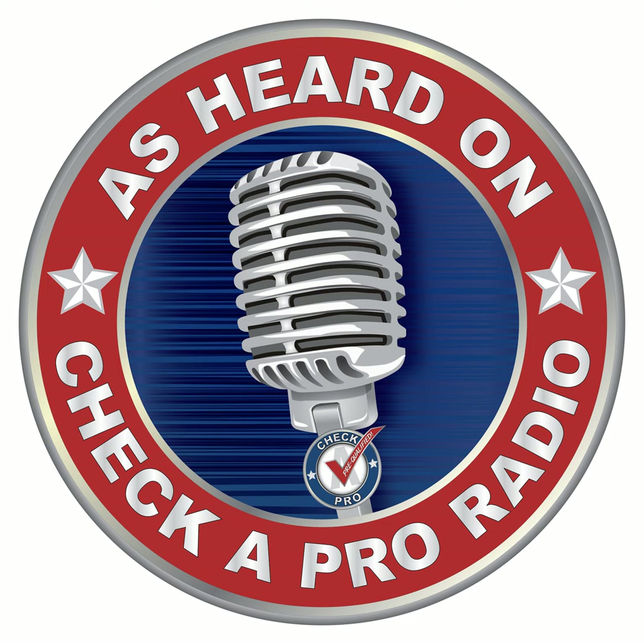Welcome to the show, Doug. Glad to be here. You are one of my favorite topics because it's so unique. At Checker Pro, we have about 150 pre-qualified home service providers — plumbers, electricians, roofers. We have a few individuals, such as yourself, that do very unique things. There aren't many companies doing what you do. There are literally thousands of roofers in Houston, but probably not even a thousand companies nationwide doing what you do.